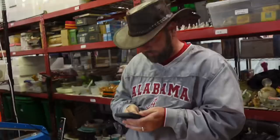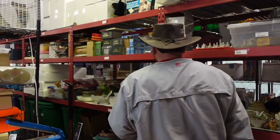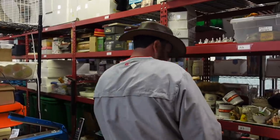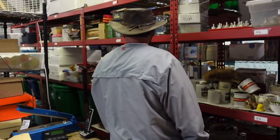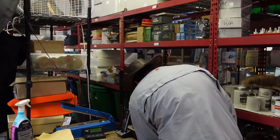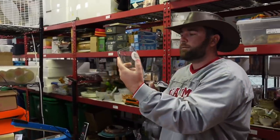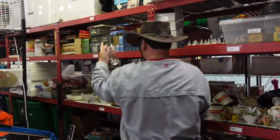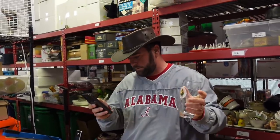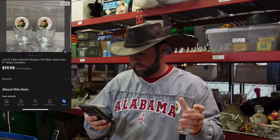Now we've got to grab some Birra Moretti glasses — a lot of two. These came out of the $700 building. Sold for $19.98 free ship.